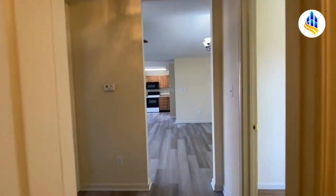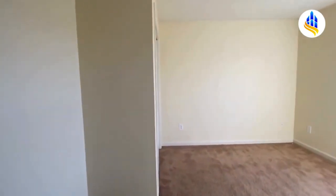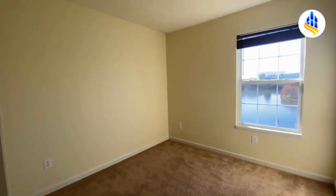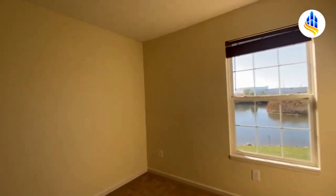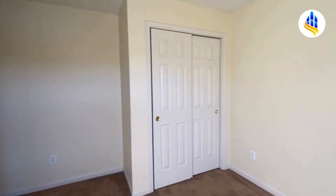Back into the hall, here we have bedroom number three. Bedroom three also has a pond view and could probably hold a full-size bedroom set, another kid's room, or great office space.